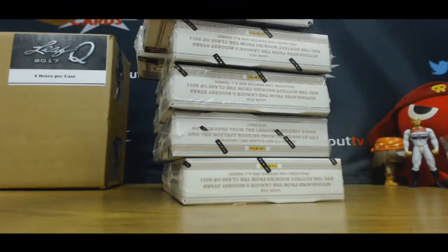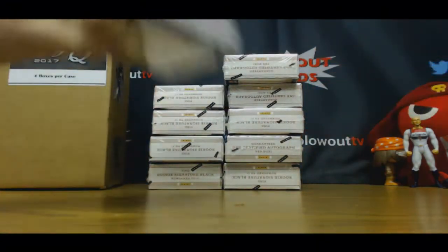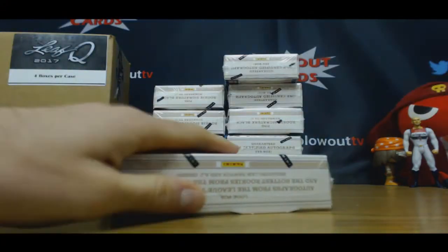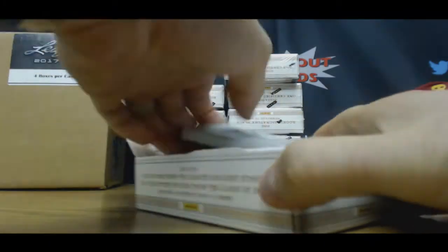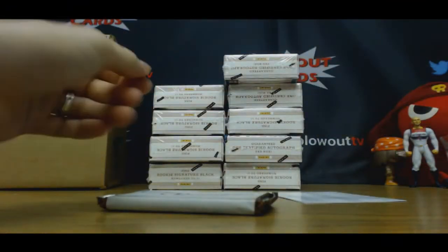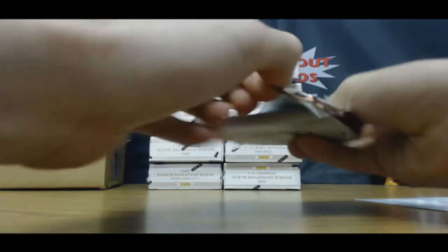You should get one autograph per box out of this stuff, sometimes there's two. This is Cam Newton's rookie year — Mark Ingram, Andy Dalton, Julio Jones, A.J. Green — good rookie year.